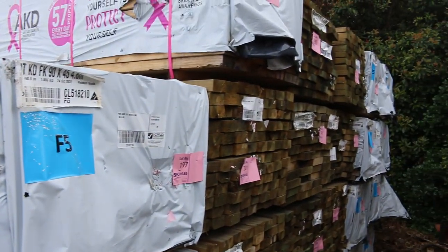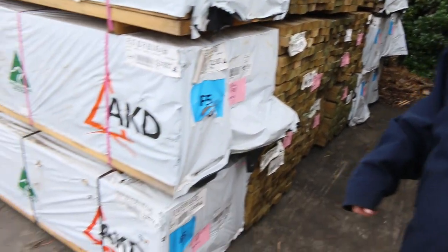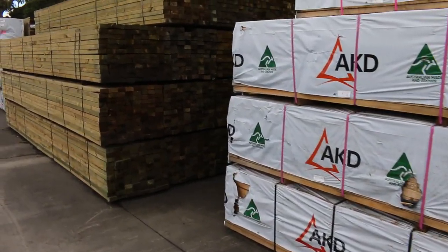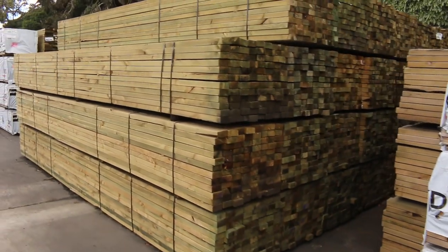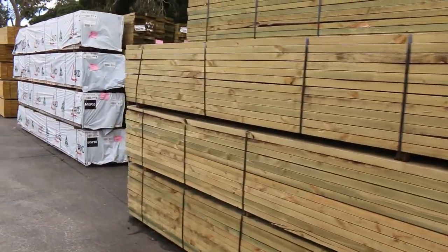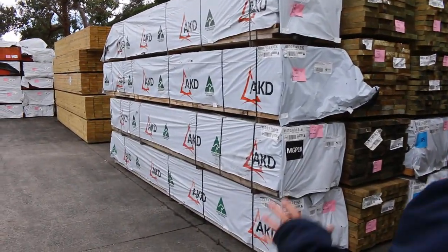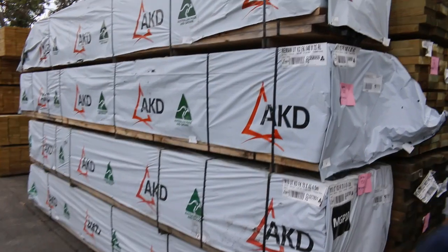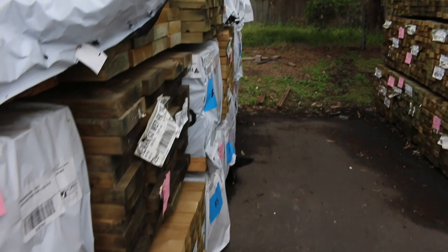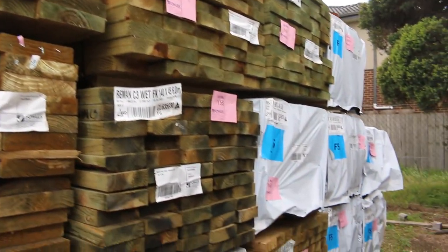We've got more treated pine in various sizes there, a little bit of F5 framing pine in the front here. We do have some nice MGP12 termite treated stuff which I'll show you soon. A nice load of windows as well in this week, a massive load of Tassie Oak hardwood — yeah, got another great auction for you. Over here a bit of the 140 by 35, some 70 by 45 MGP10 there as well. In behind there a bit of F5, 90 by 45, 6 metres.